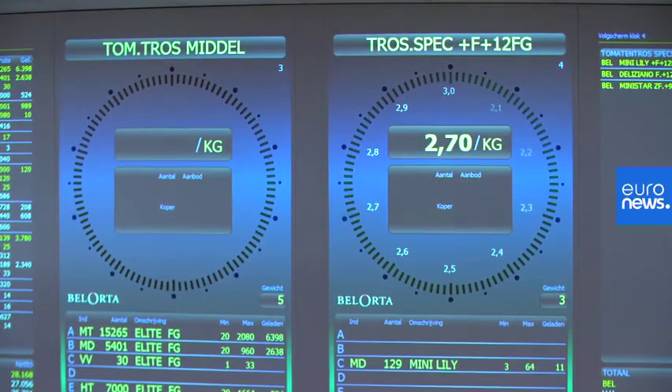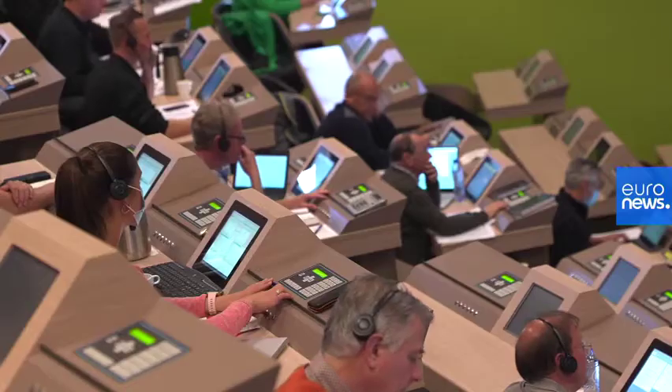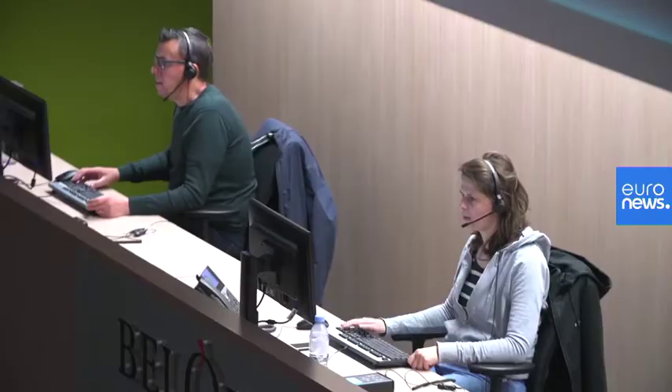This auction clock is starting at a certain price. The start price is based on the market situation. It starts turning counterclockwise until one of the buyers pushes at a certain price. Then they get a connection with the people who are in front of this room, who are the sellers, and they can decide how much volume they want to take at the price they pushed.